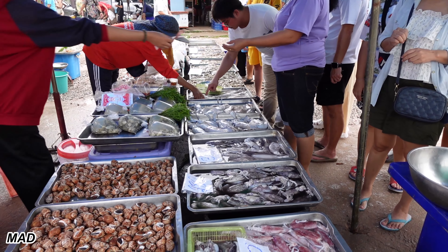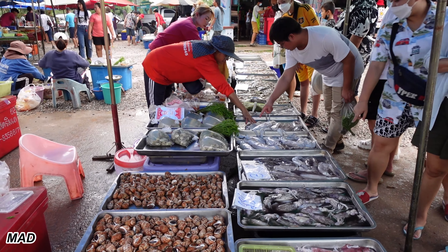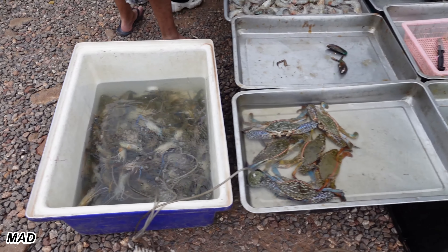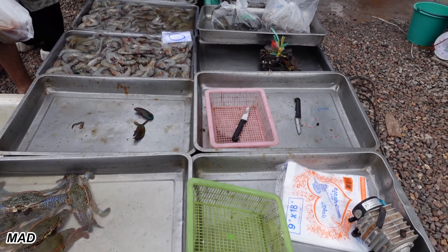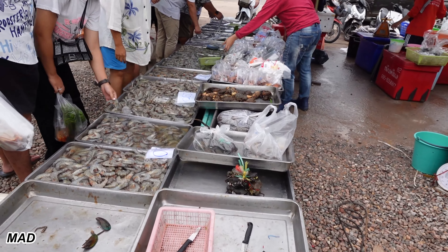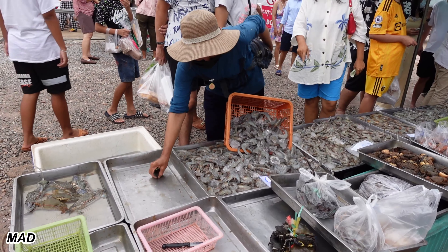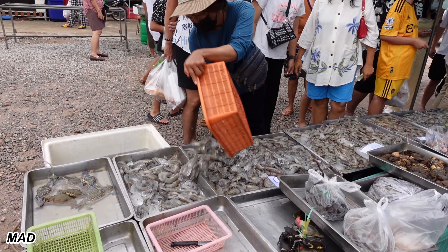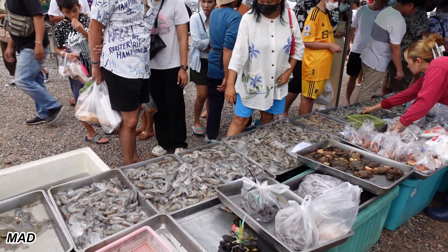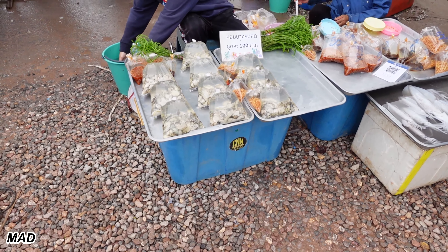Beautiful big photo fish. And they're nice — wish I had a way to cook them. Oysters. Lots of oysters.